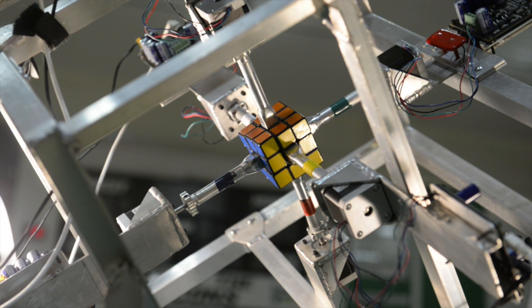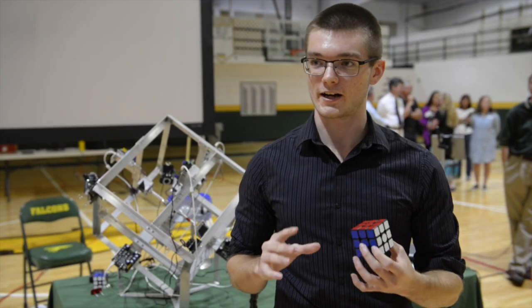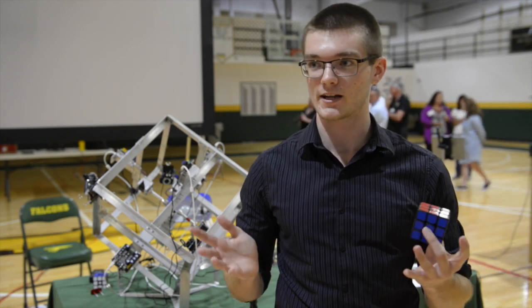And what makes your machine different? How is it faster than other machines like it? So the two important points are that it has six arms, which means I can turn any face at any time, and it has two cameras, which means I can scan the whole cube at once.